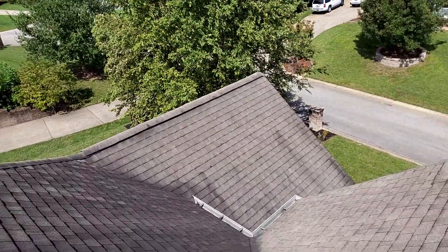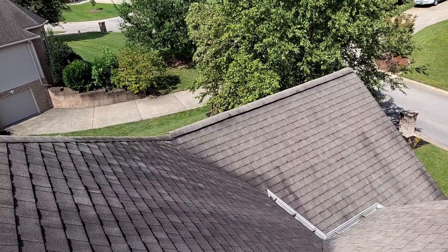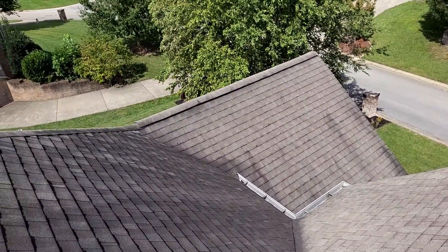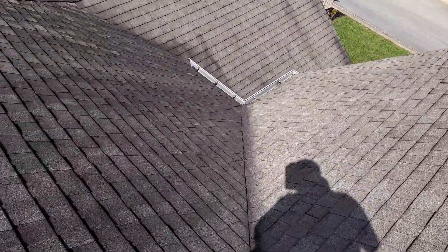We have a one-story hip-style roof, a 30-year laminated shingle. The predominant pitch is a 10-12. We have six-inch gutters, no gutter guards, no drip edge. We do have felt. We have standard shingle over plastic ridge vent and closed valleys.